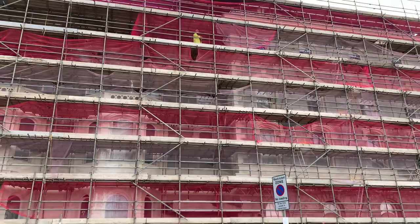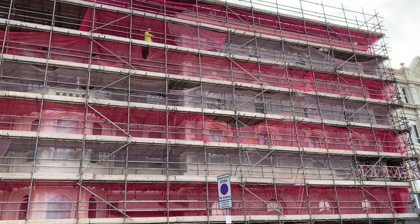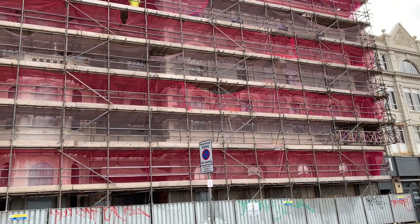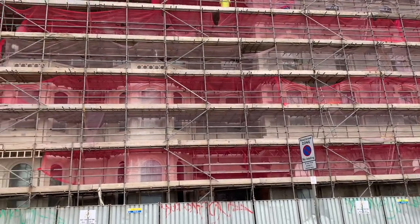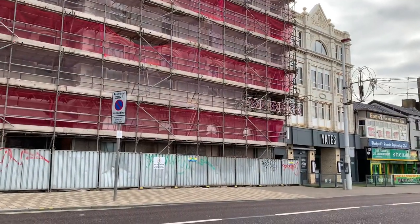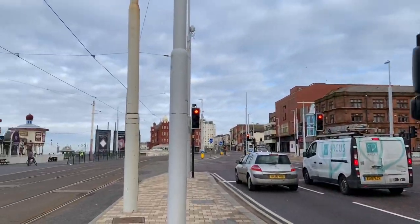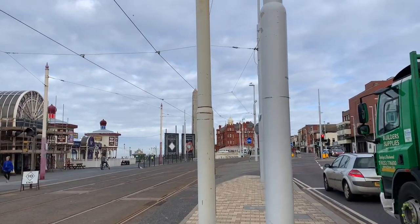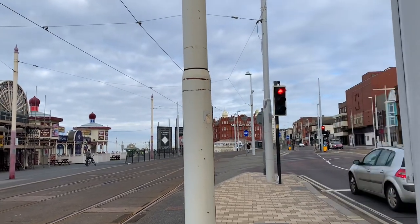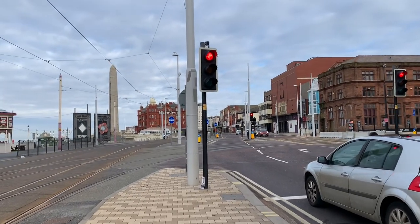This is the old Clifton Hotel, currently known as the Ibis. Last year I got excited thinking they were going to restore it back to the brick, but they've re-rendered it instead, which is a shame — but it will still look marvellous. Did you know the Clifton Hotel dates back as far as 1750? It was built in 1780 and it's a Grade 2 listed building.